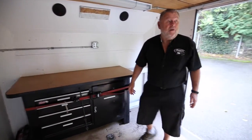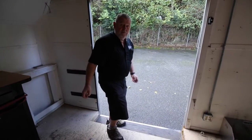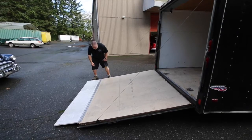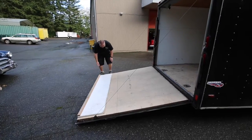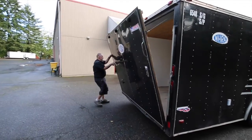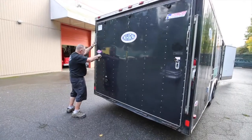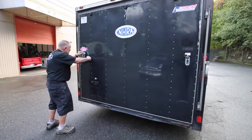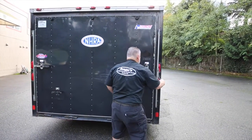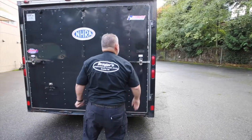I want to tell you it's a decent trailer — I towed it back 650 miles just fine. This door goes up easy; it's one of the easier ones I've had. It works really well, and it comes around and locks the whole deal very securely. You can put a padlock in there if you want.